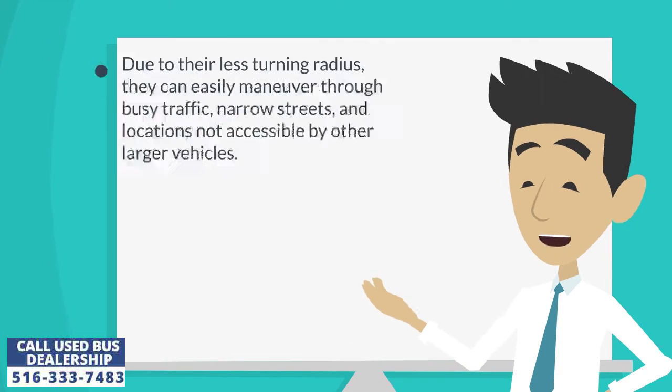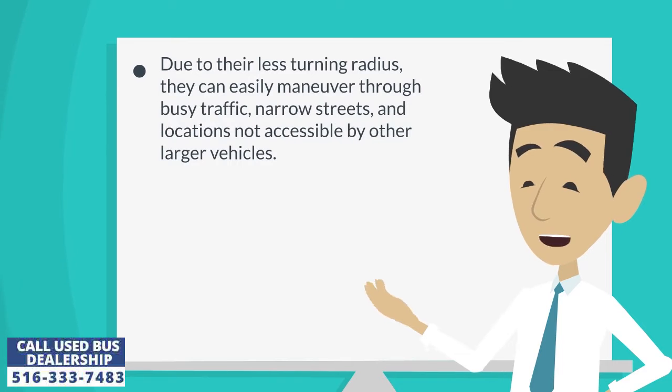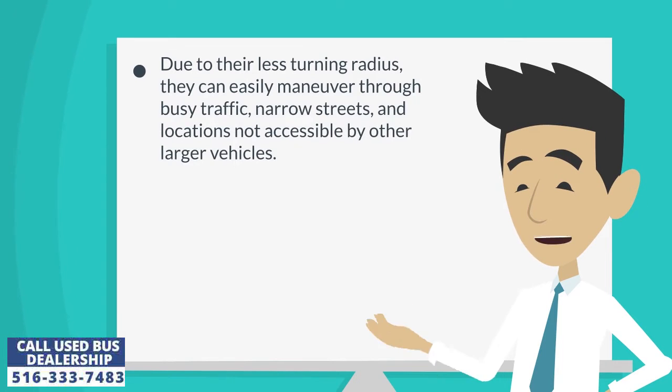Due to their lesser turning radius, they can easily maneuver through busy traffic, narrow streets, and locations not accessible by other larger vehicles.